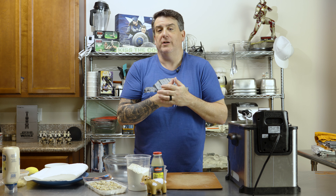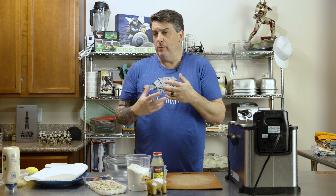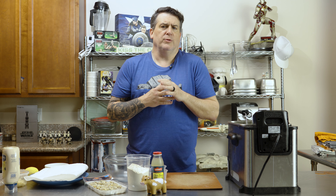Hey guys, welcome back to Cooking Unscripted. Today's recipe is near and dear to my heart — something I grew up with. We're going to be making clam cakes. Some people call them clam fritters, but they're clam cakes. It's a childhood memory involving a trip we would take usually once a year, sometimes twice a year.